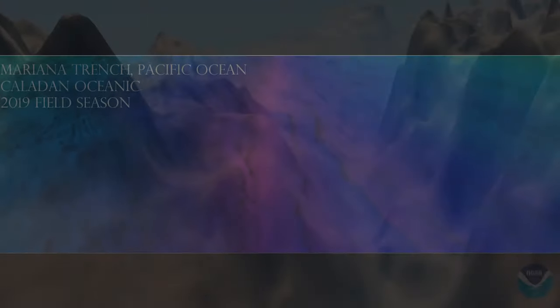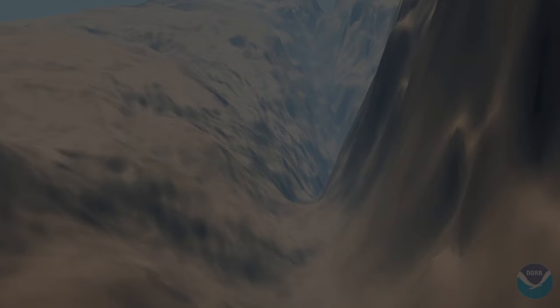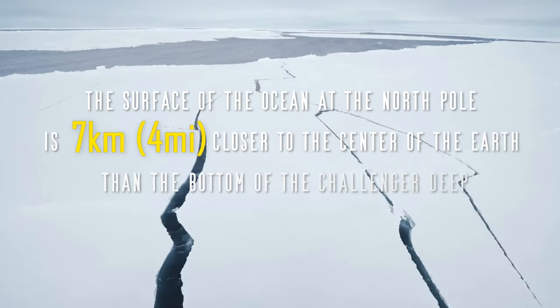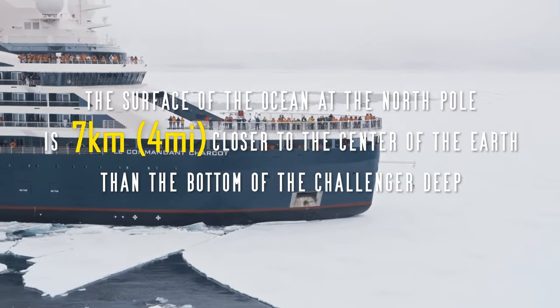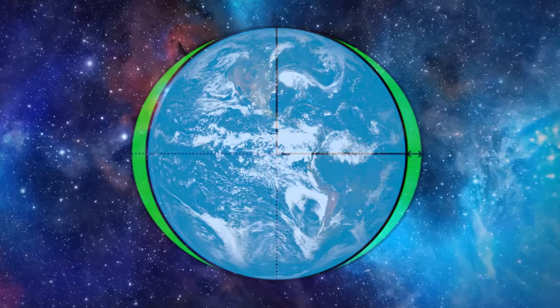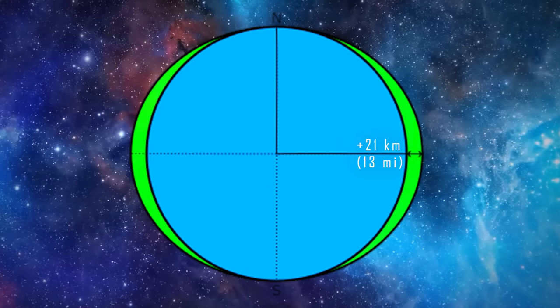So if we are interested in what is the closest point to the centre of the Earth, then Challenger Deep is far from the deepest place on the planet. By reaching the North Pole by ship, you'll actually be seven kilometres closer to the centre of the Earth while on the water's surface than you would be at the bottom of the Challenger Deep. This is due to the ellipsoid shape of our planet. The difference between the smallest and largest radius of our planet at sea level is about 21 kilometres.